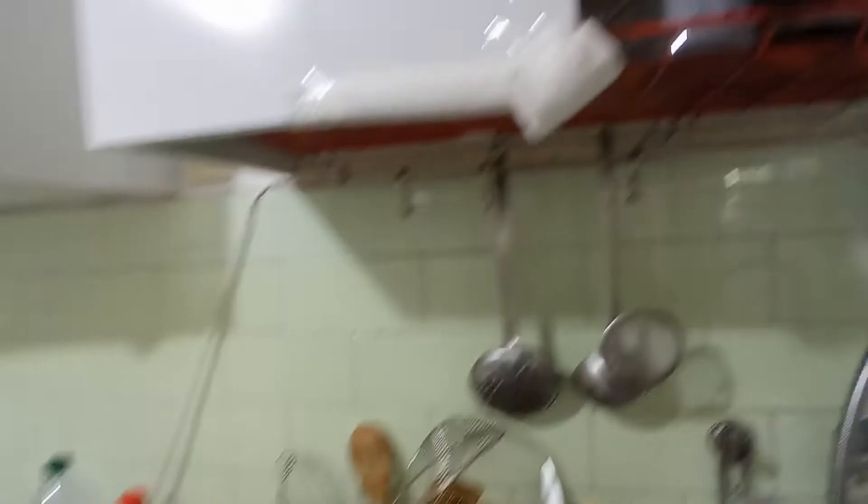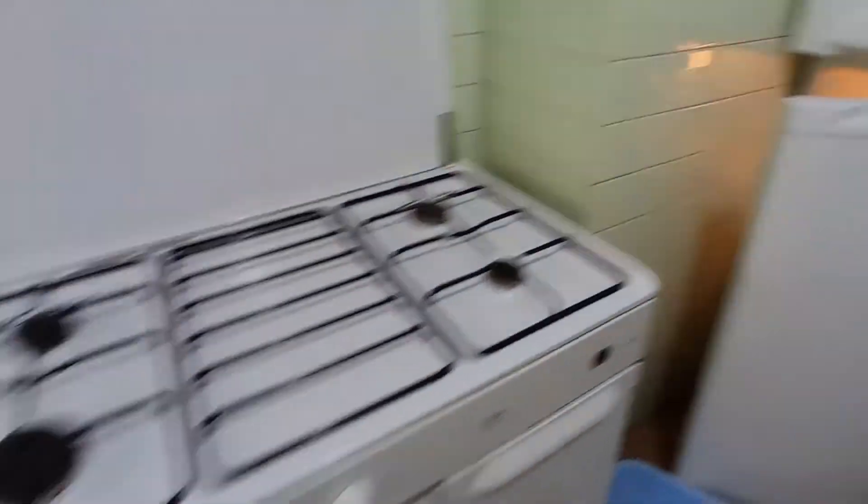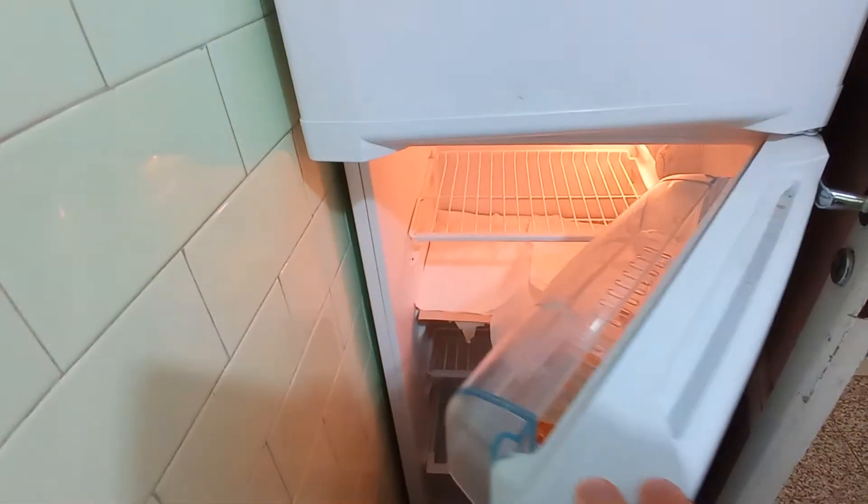We have a washing machine here, the sink, the cupboard, kitchen and the fridge.